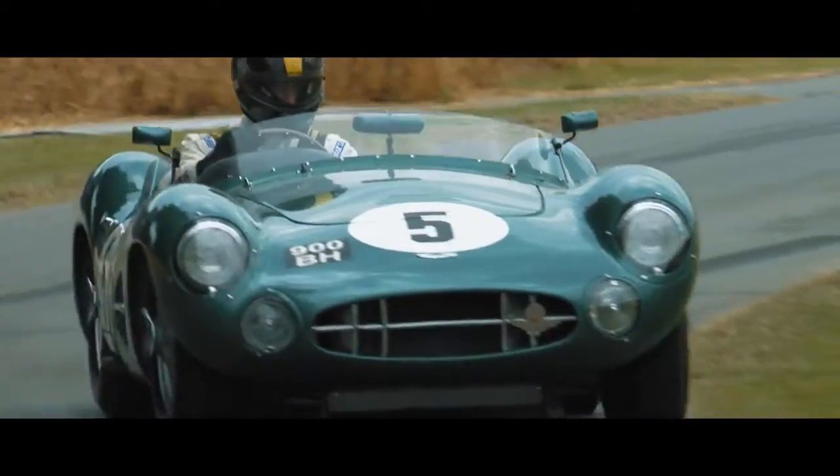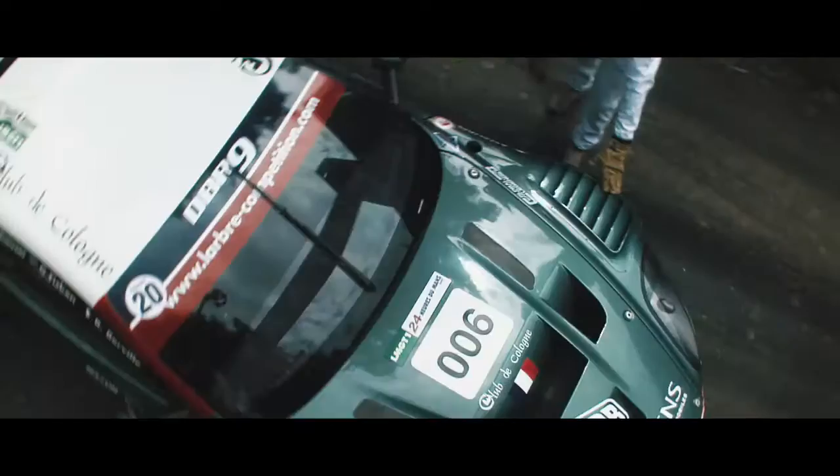We're not just focusing on our road cars but we're showing our entire racing history, from the DB R1 right through to the Vantage GTE that we raced at Le Mans this year.